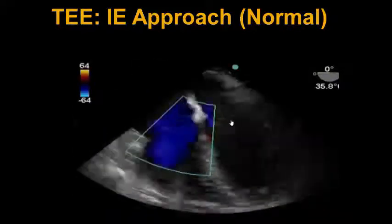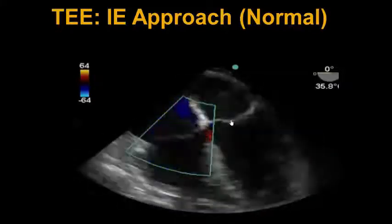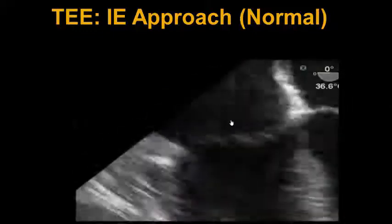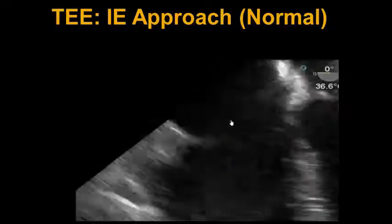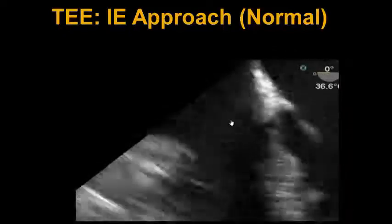We now move the color box over to the tricuspid valve, and although we see some trace TR here, we do not see any obvious signs of vegetations. And as we can see in this zoomed-in image, we do not see any vegetations present on the tricuspid valve.